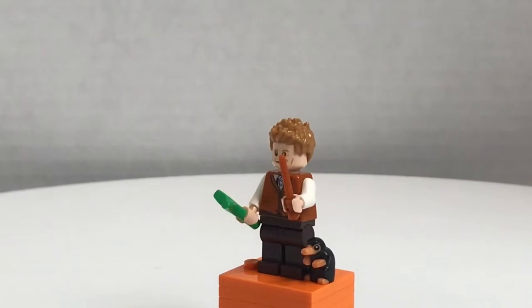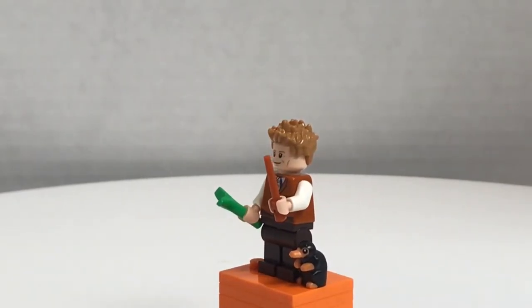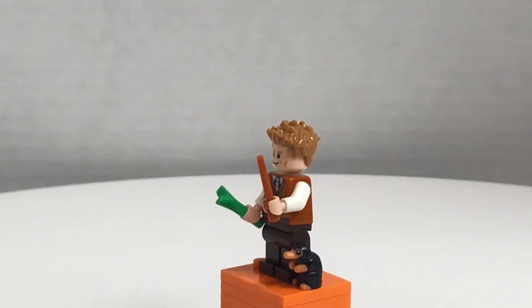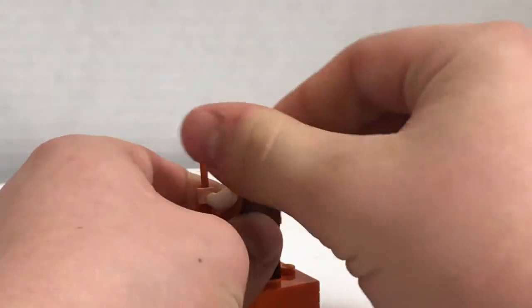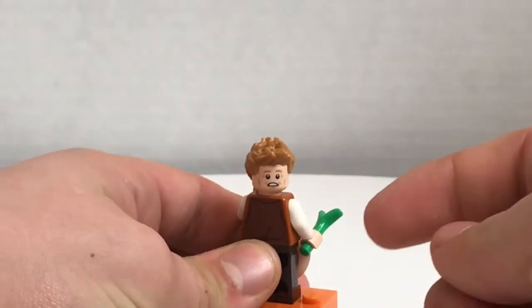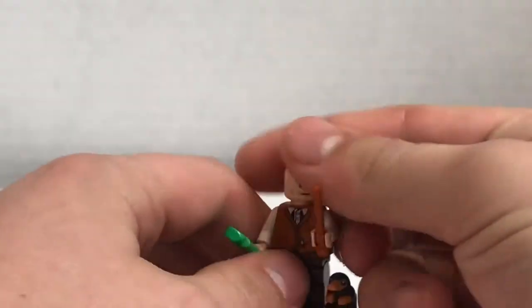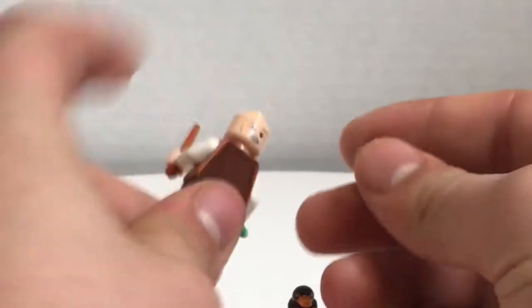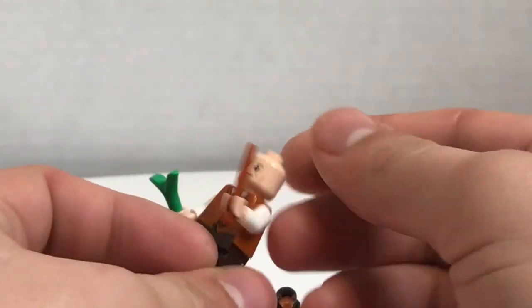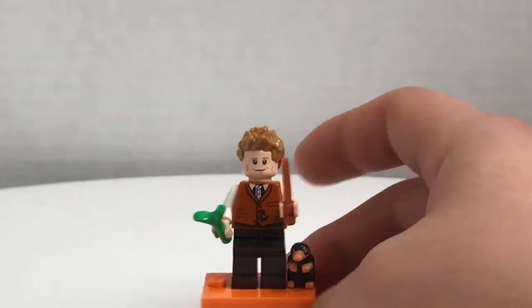Here's Newt Scamander, which is exclusive to the set, specifically by the torso and face print. He does come with the orange wand and a double-sided face. You can see his other expression right there. Mine is kind of a little bit misprinted, but he does have a really nice back torso printing. I still think the hair piece is pretty inaccurate, but that's alright.